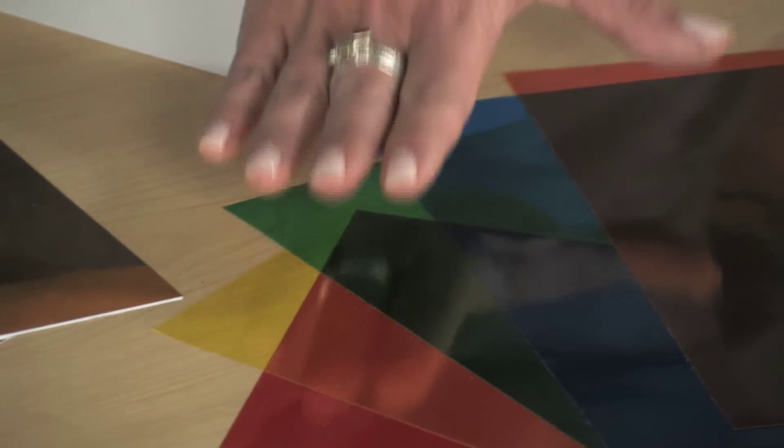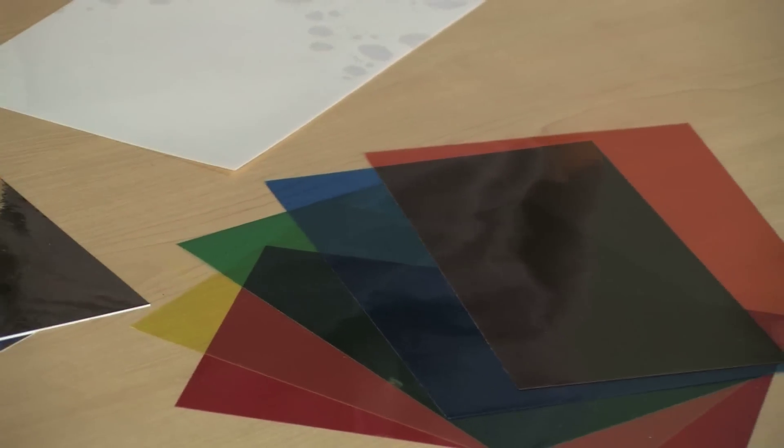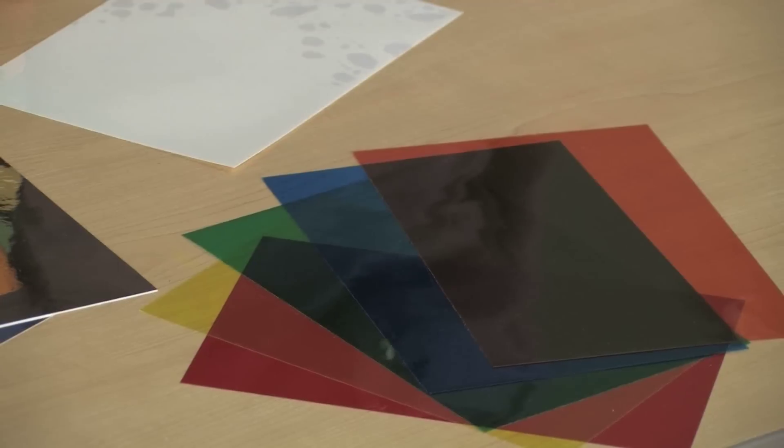Clearlay film is Grafix's trade name for rigid vinyl. It is an economical film ideal for students. Clearlay is acid-free and is soft enough to be cut easily. In addition to a clear finish, it also comes in five transparent colors and can be used as a teaching tool for color value studies and creating cool stained glass effects.